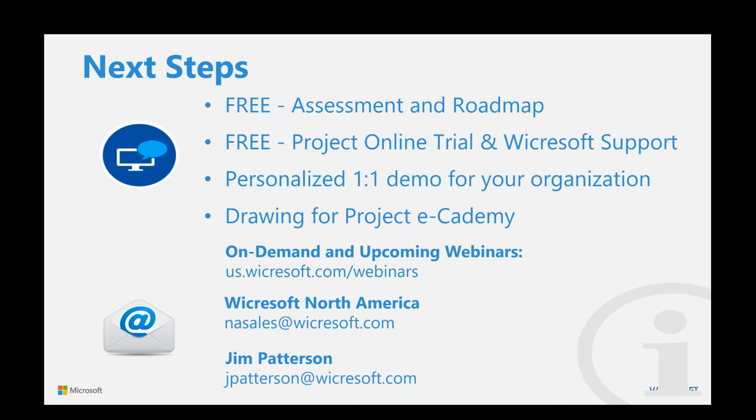If you're interested in what you saw here today, we will offer a free assessment and roadmap of what it would take to get you to some of these technologies based on your desires and requirements. We can even help chaperone you with setting up a free Project Online trial, supporting you through that trial and setting it up in a way that's meaningful for your organization. Or if you want a personalized one-on-one demo, we're happy to set that up as well. Other webinar recordings are available at us.wickersoft.com/webinars, and you can reach us at nasales@wickersoft.com.